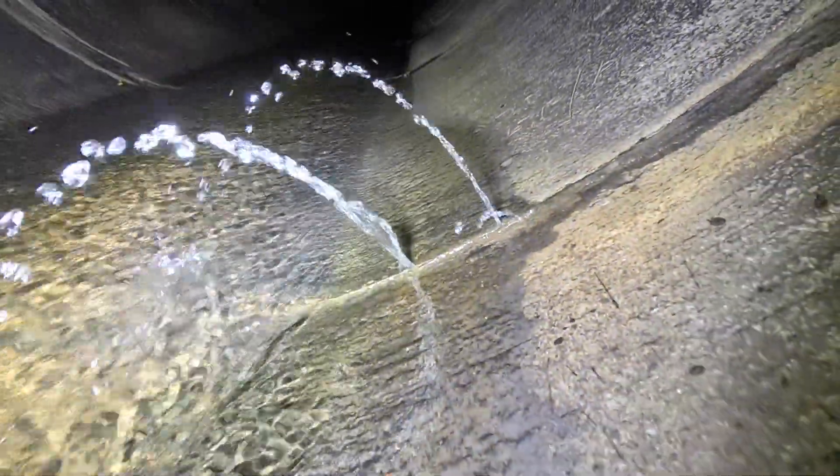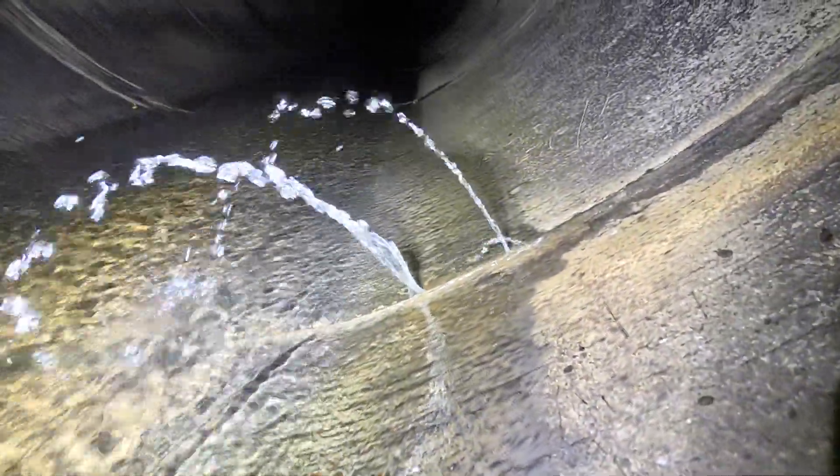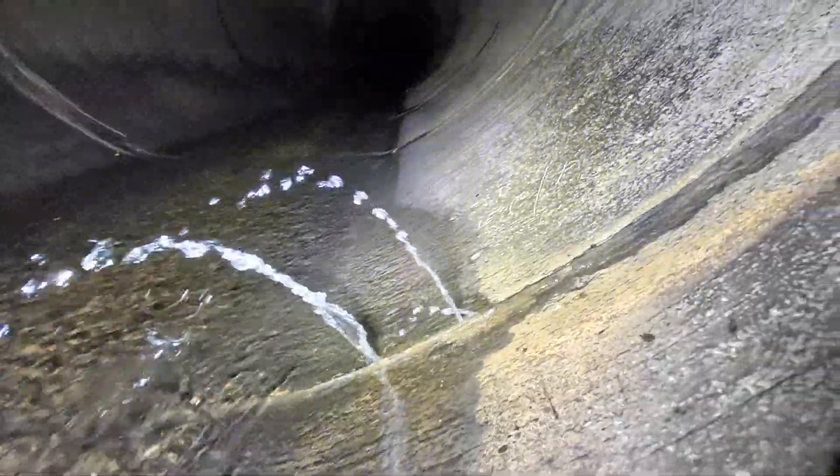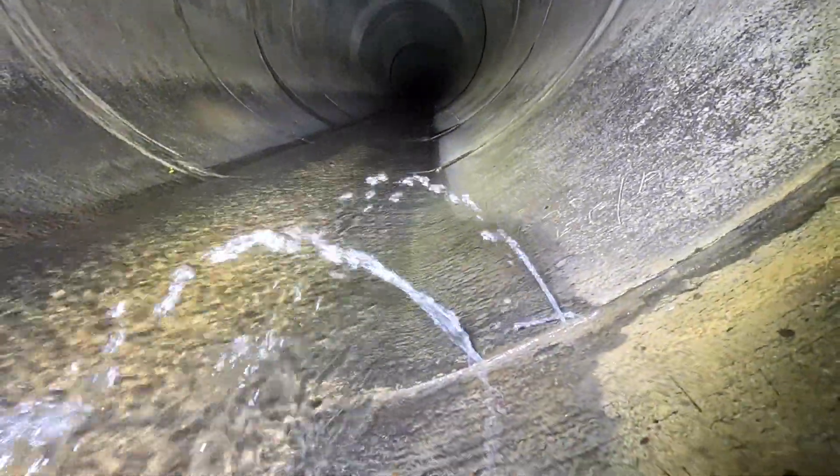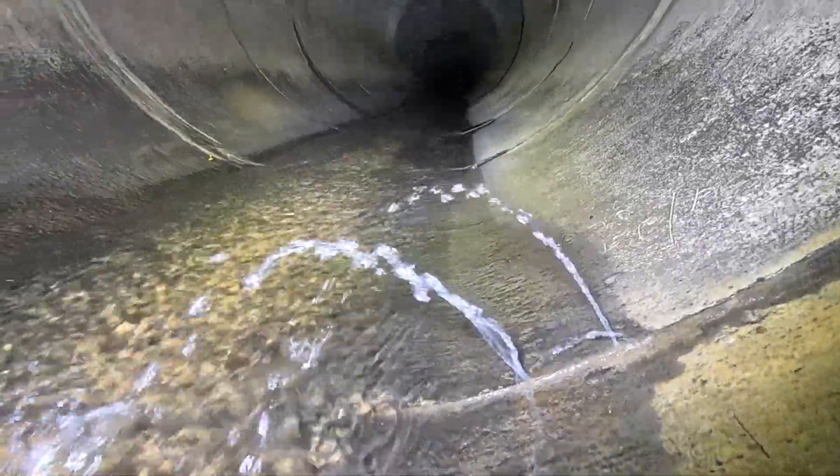This is weird — this is very weird. There's something coming round the pipe, another one, springing up, isn't it? Yeah. And it's not raining outside, so I don't understand that.